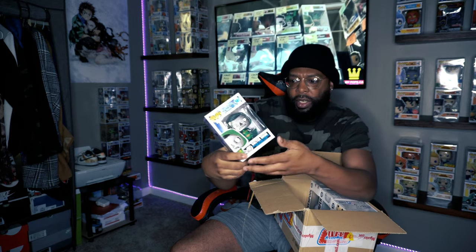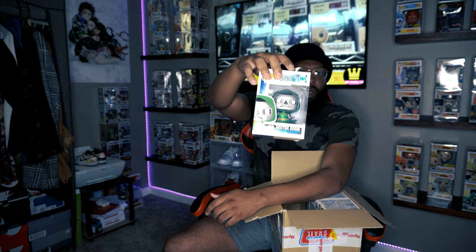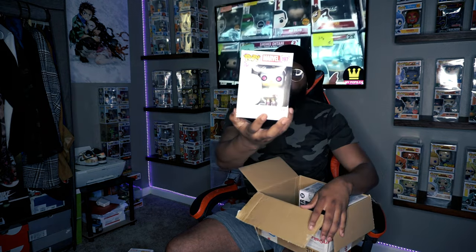This Dr. Doom box is a little damaged on the side and the top and bottom. It's a 2019 pop. Dr. Doom may be a good one though since they're teasing Dr. Doom coming soon to the MCU. But there's definitely some damage on that one.